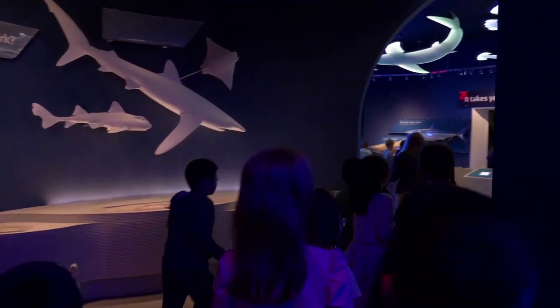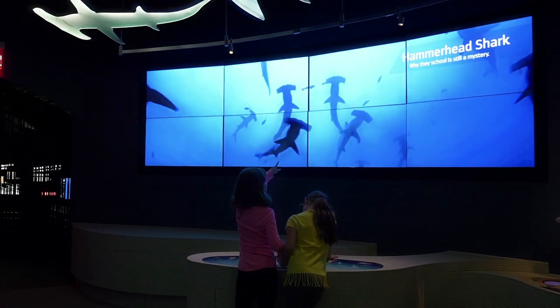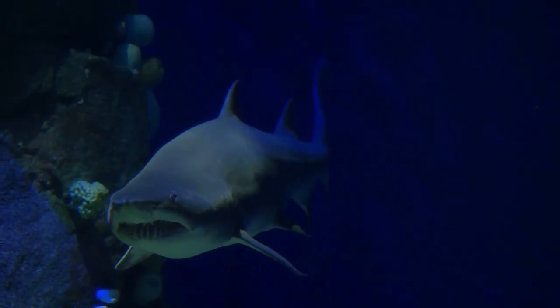I believe it's going to be transformative for our visitors because as they come through and discover all these great things about sharks, they will get to see them up close and hopefully make that emotional connection that's so important to beginning to care about sharks and why they're important to healthy oceans.